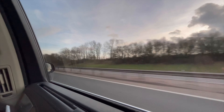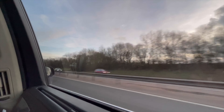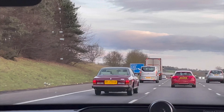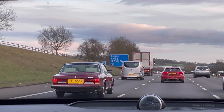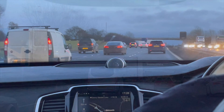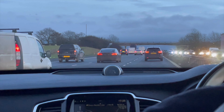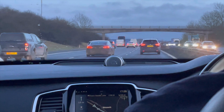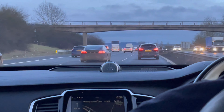The XC90 we're travelling in is the D5, meaning it has a 2-litre twin-turbocharged diesel four-cylinder that produces 231 horsepower and 480 newton metres of torque. It weighs 2.069 tonnes, which means it can do 0 to 60 miles an hour in 7.8 seconds with a top speed of 137 miles an hour.